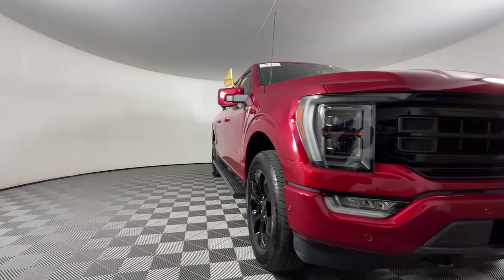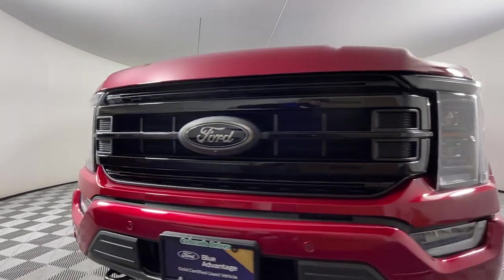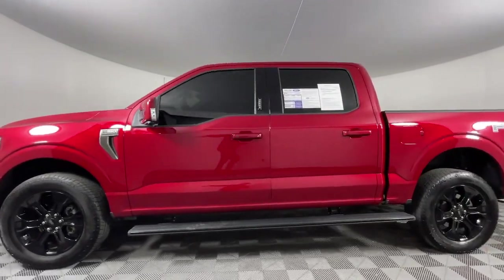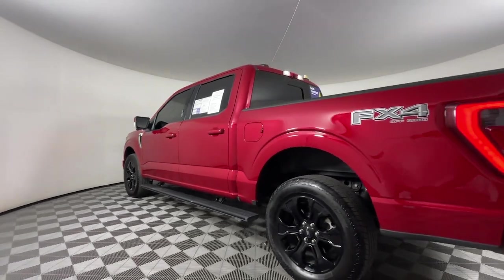This could be the car for you. The 2022 Ford F-150. With less than 5,000 miles on the odometer, this vehicle stands out from the rest.